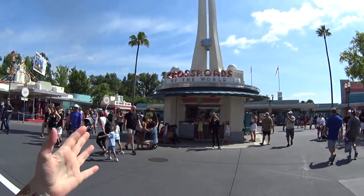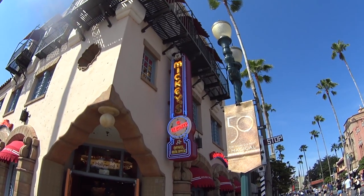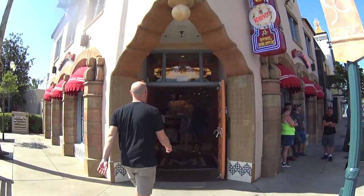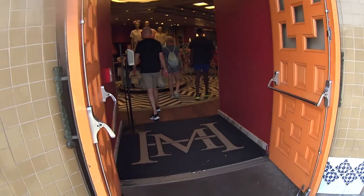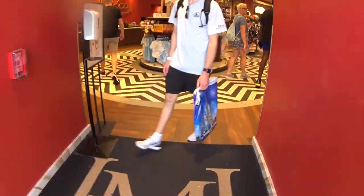Here at Hollywood Studios there's an amazing gift shop called Mickey's of Hollywood. We're gonna go inside and do a store tour so you know what you can find in this store, how much it costs, and when I come back here I will do a what's new update.